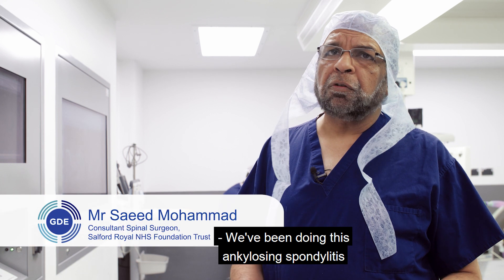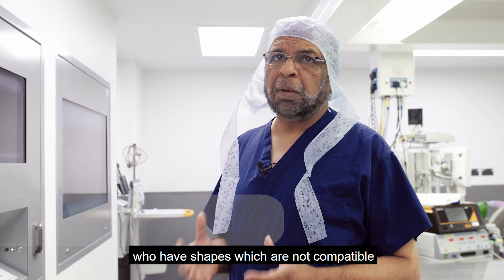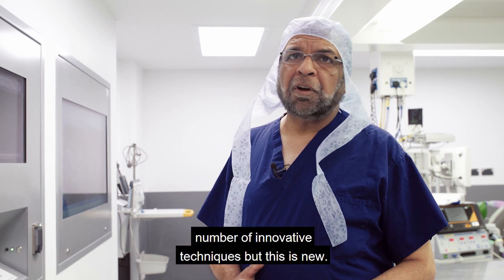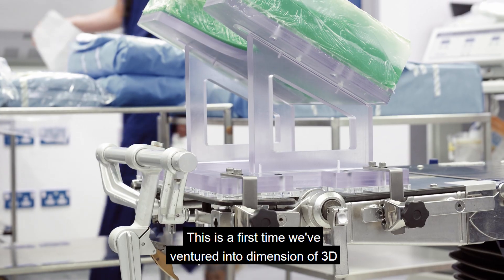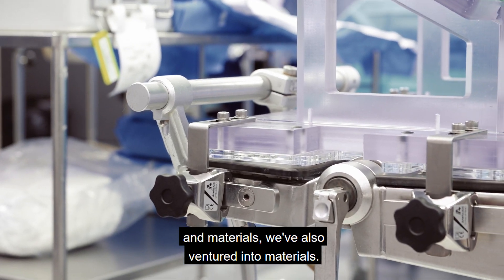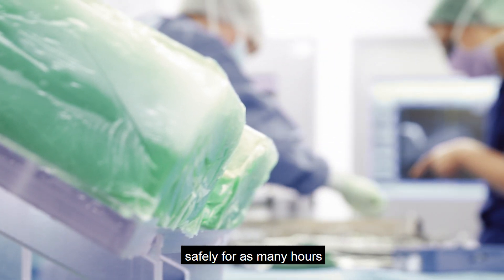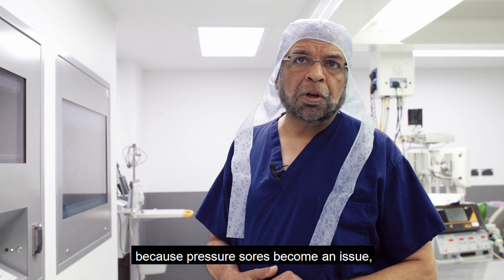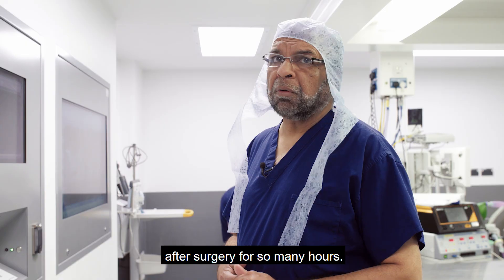We've been doing ankylosing spondylitis or difficult patient osteotomies for patients who have shapes which are not compatible with normal operating tables, and we have tried a number of innovative techniques — but this is new. This is the first time we have ventured into the dimension of 3D and materials — what materials would support a patient safely for as many hours as needed, because pressure sores become an issue after lengthy surgery.